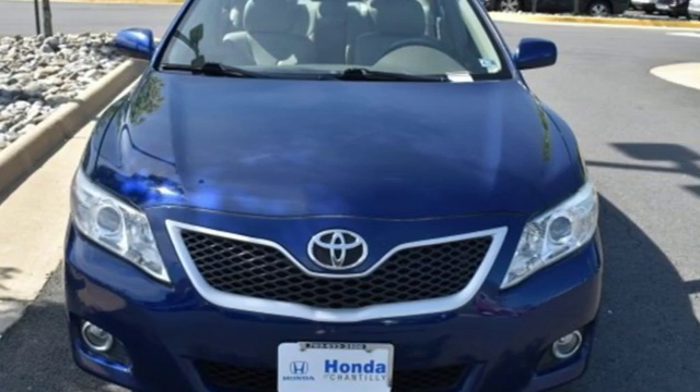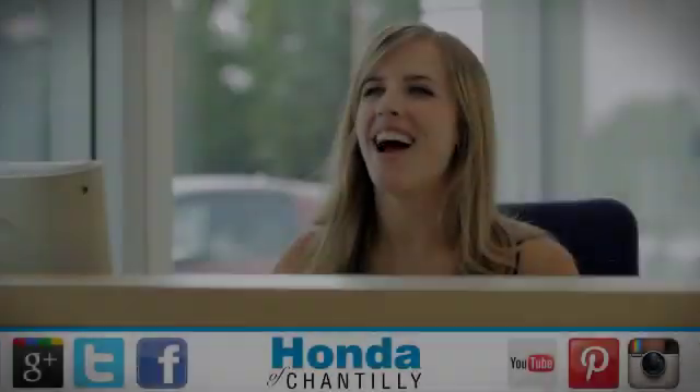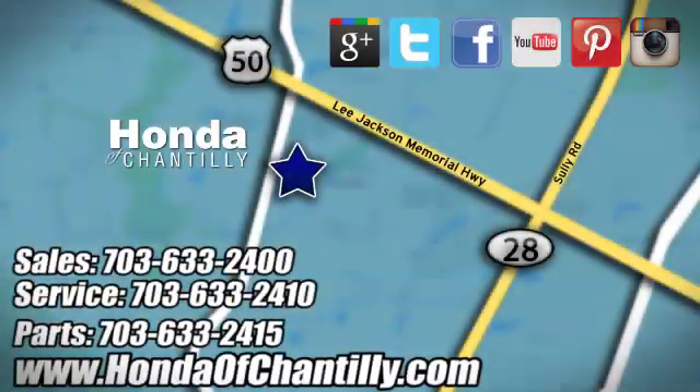Toyota — see it for yourself when you take it for a test drive. Honda of Chantilly. We're conveniently located just south of Dulles Airport at 4175 Stonecroft Boulevard in Chantilly.